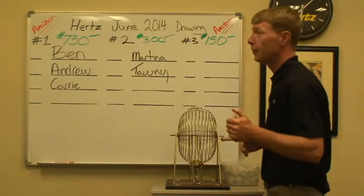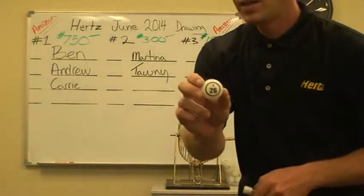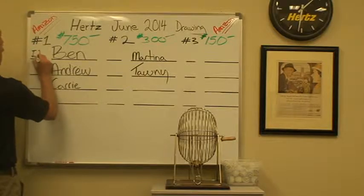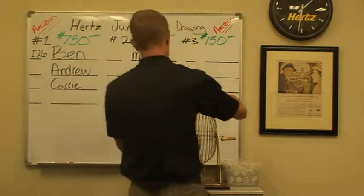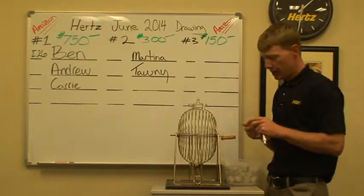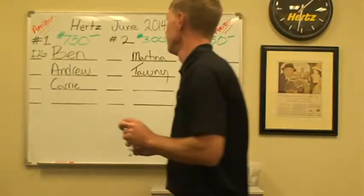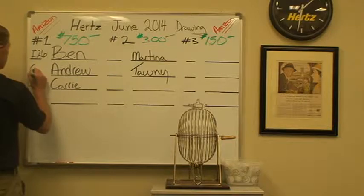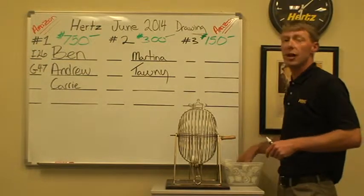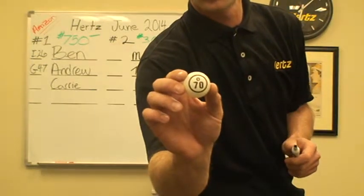For first place out of Medford, Oregon, we have Ben. Ben had an improvement of $4.99 over prior month. Ben is going to be I-26. For first place out of Pasco, Washington, we have Andrew. Andrew had an impressive improvement of $3.44. Andrew is going to be G-47. And the last contestant for our first place drawing is Kerry out of Redmond. Kerry had an improvement of $0.51 over prior month. Kerry is going to be O-70.